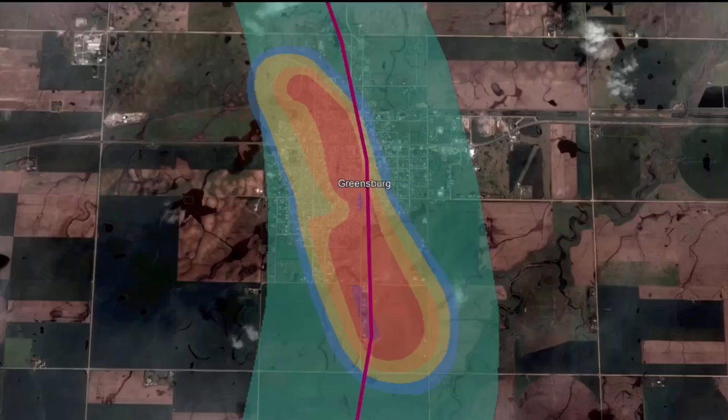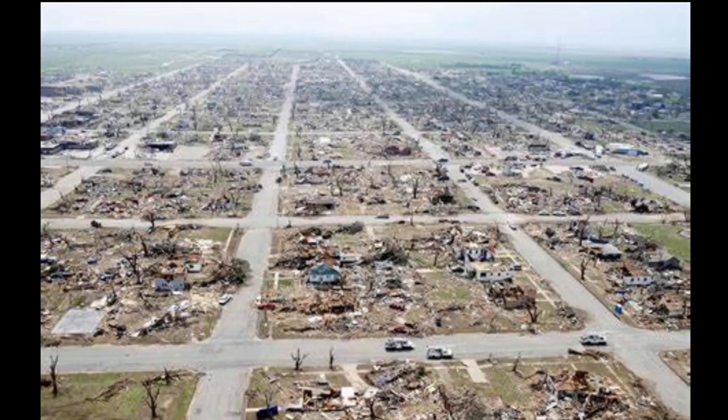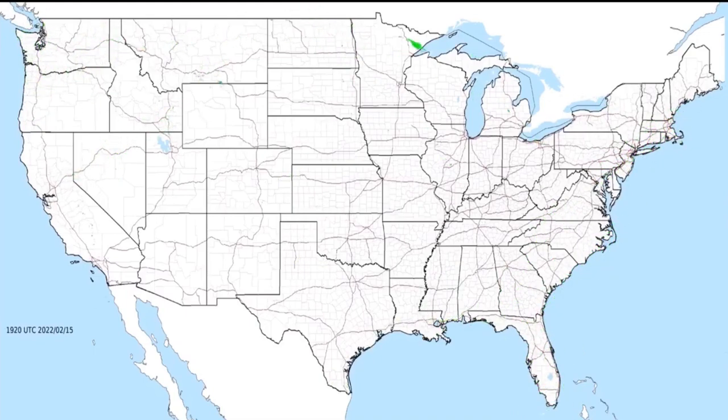The Greensburg tornado became the first EF5 since the scale's implementation earlier that year. Its size being wider than Greensburg, leading to 95% of the town being destroyed, it being the first ever EF5, and the horrifying videos and photos of lightning flashes illuminating the beast make this tornado incredibly iconic.